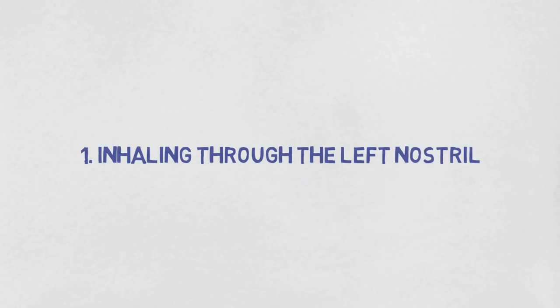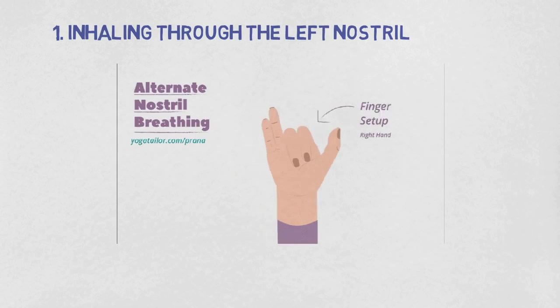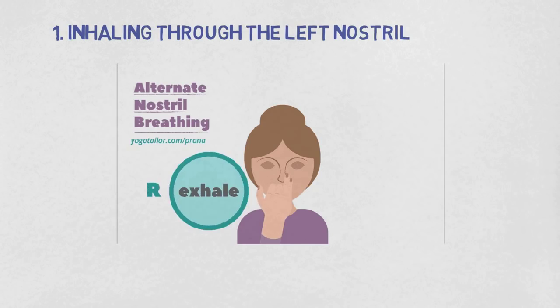Technique one: inhaling through your left nostril. This is a yoga technique that's used to promote calmness and reduce blood pressure. To perform this technique, lay down on the left side of your body. Rest your index finger lightly upon your right nostril to hold it closed, then inhale deeply through your left nostril. This method is especially helpful if you're feeling overheated.